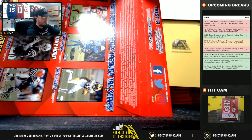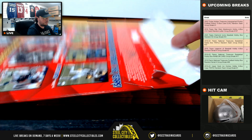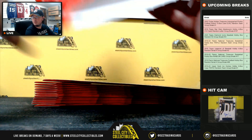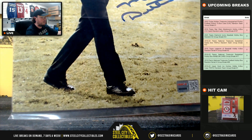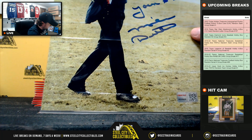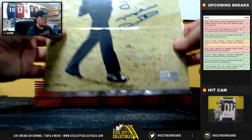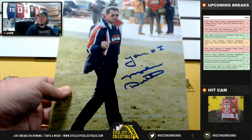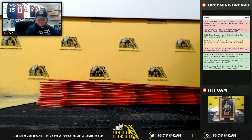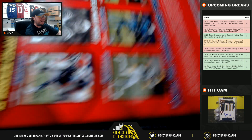All right, first photo here. It's going to be the Chicago Bears — Mike Ditka of the Bears. Goes to Travis. I like the 'Year Number One' inscription there. I like that photo.